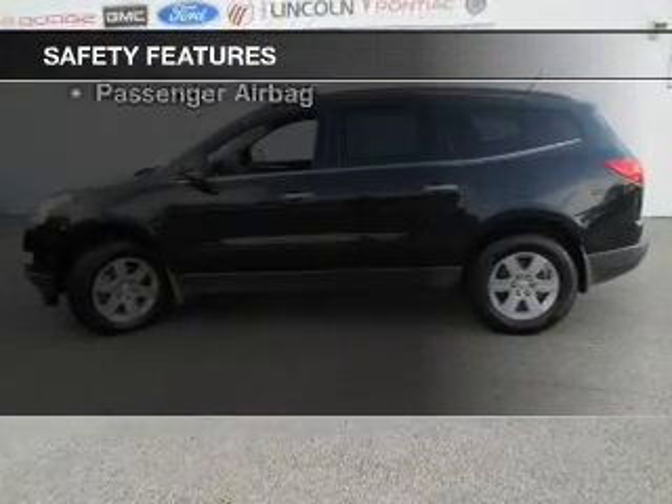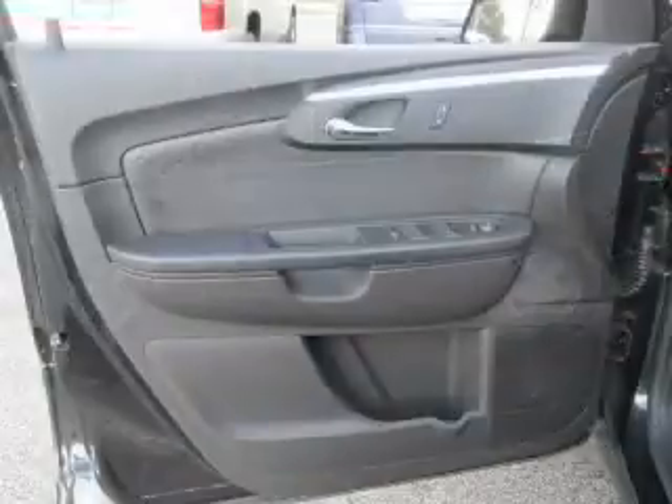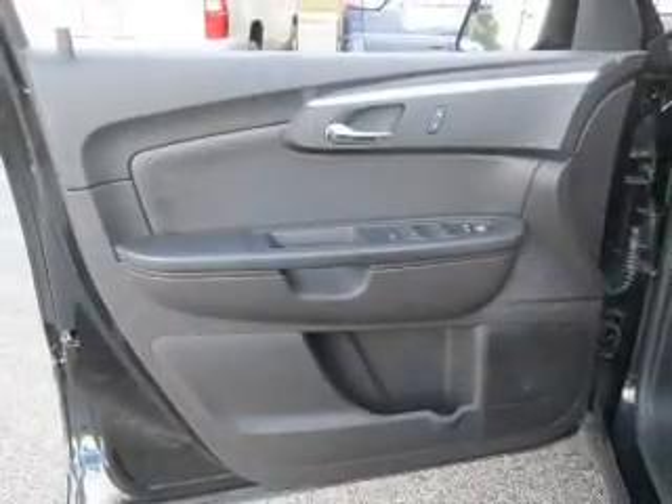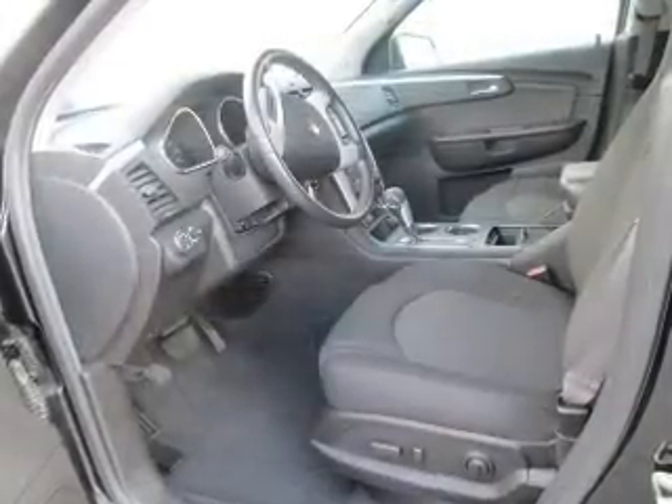If safety is a high priority, rest assured knowing these top safety components are included: front head airbags, passenger airbag, side airbag, traction control, stability control, and daytime running lights.